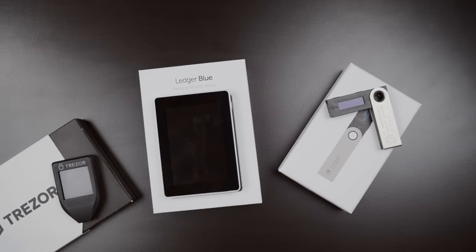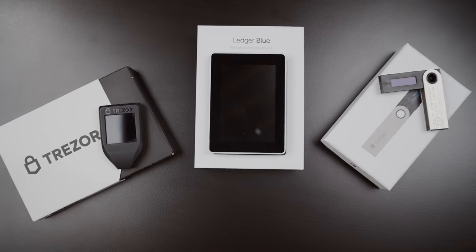Hey crypto fam, this is Chris from Exodus.io and today we're going to compare the two most popular hardware wallets on the market, Trezor and Ledger.